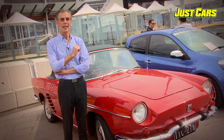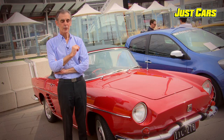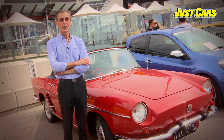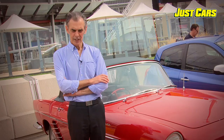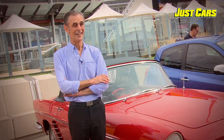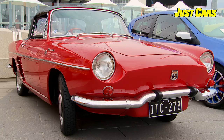Prior to having this, I had a Renault 10. And it was a toss-up between either this car or a Jaguar Mark 7. I decided that the Jaguar was probably too impractical and too expensive to run. So I'm pleased that I actually settled on this one.